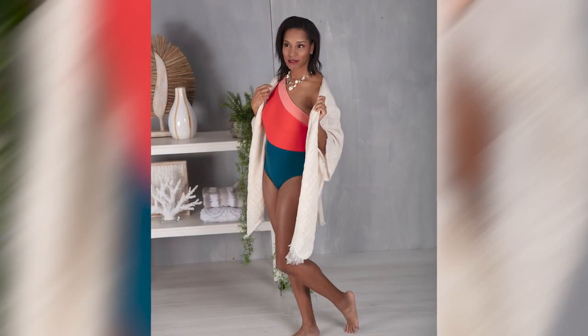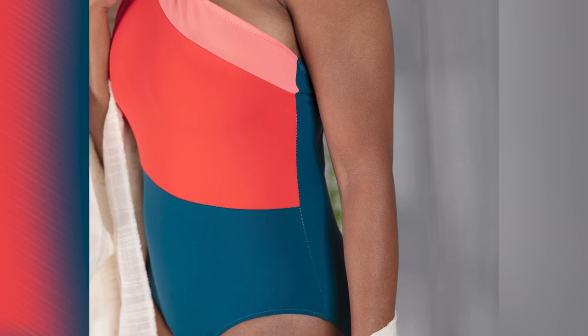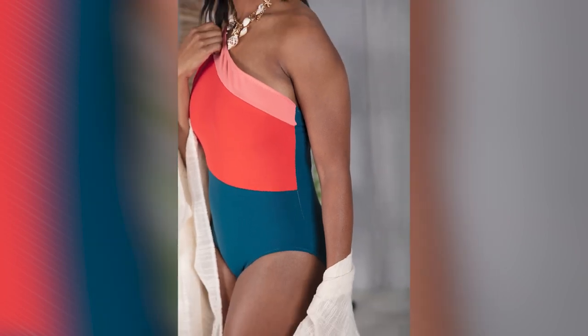The Salida swimsuit. This swimsuit is so unique — it has one shoulder and you can really mix it up with some color blocking. It's gonna be your favorite swimsuit.